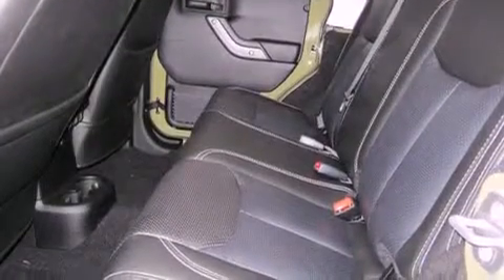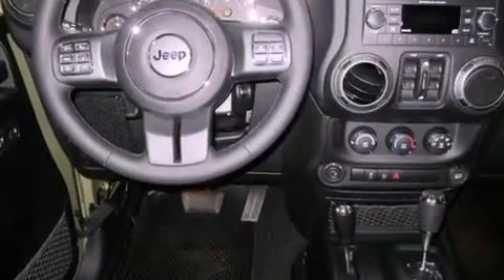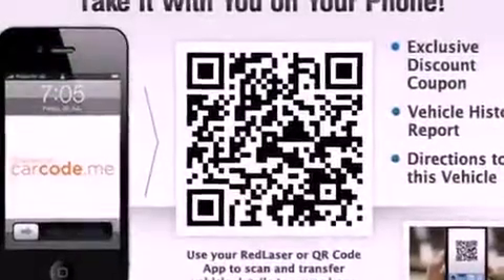Air conditioning, a folding rear seat, cruise control, a leather-wrapped steering wheel, a security system, a passenger-side vanity mirror, fog lamps, an anti-lock braking system, steering wheel mounted controls, and premium wheels.